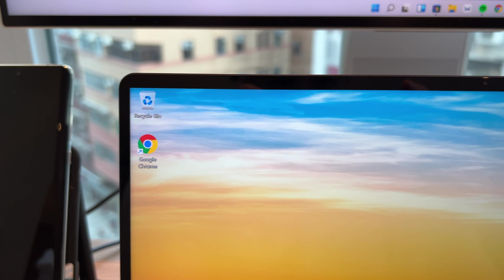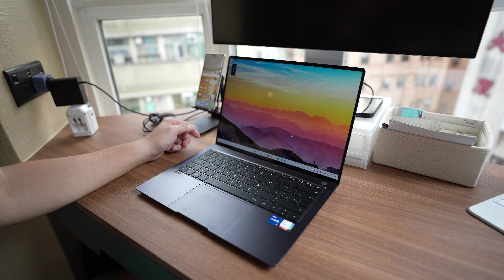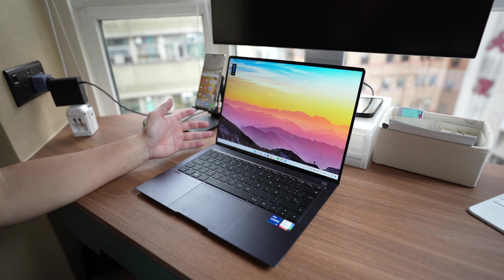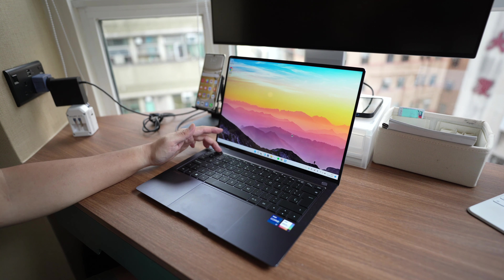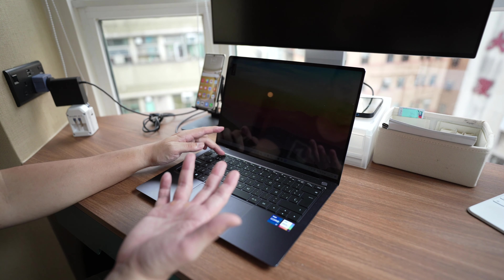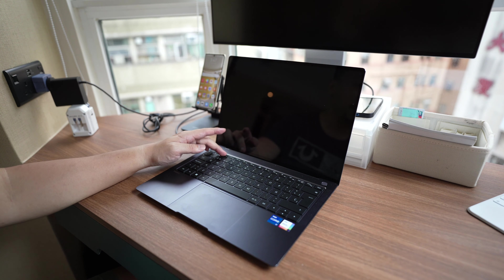You have a screen-to-body ratio of over 94%. One major change this year is that the webcam has been moved from the F keys down here to up top at the top bezel. So now when you use your webcam, it is pointing at you in a much more natural angle, whereas before, when the webcam was down here, it was at an unflattering angle shooting up your nose.